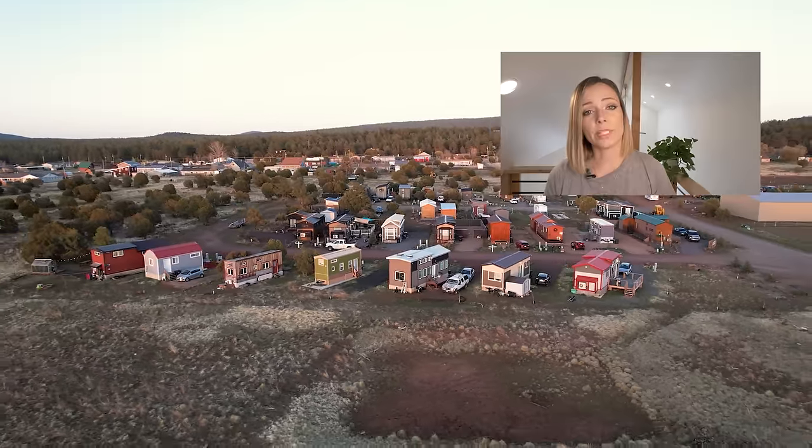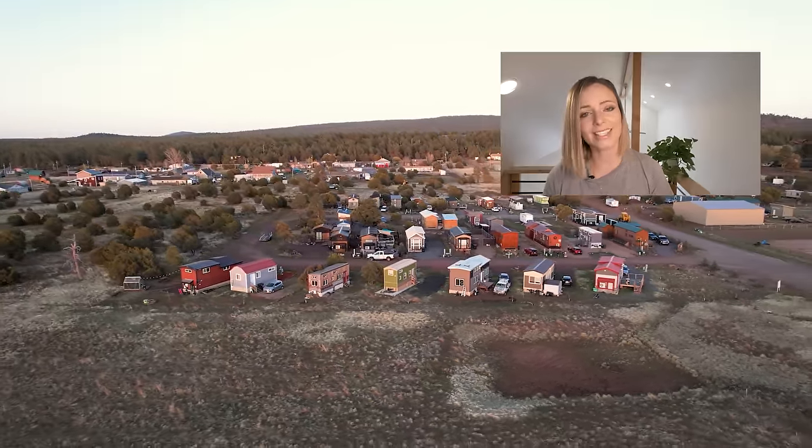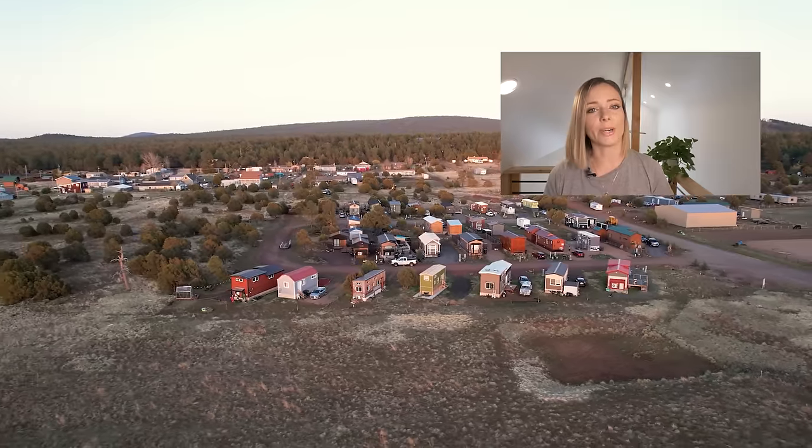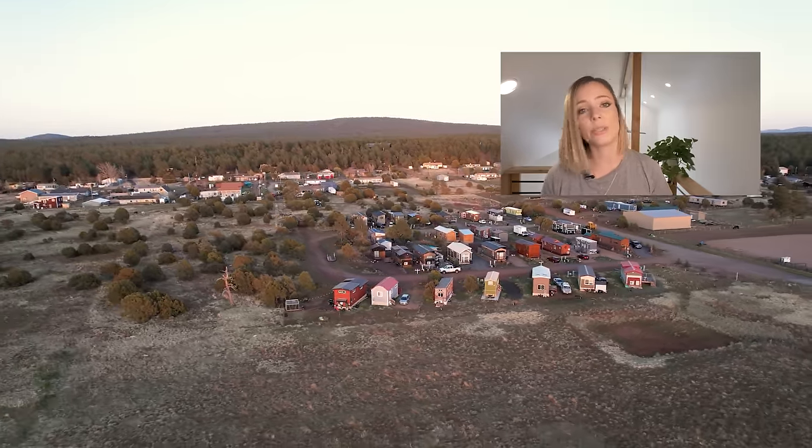I hope you guys enjoyed this week's video. If you're interested in seeing more tiny house communities across the United States, I have a whole playlist ready for you — check it out in the description. I'll see you soon with another tiny or unique home tour.